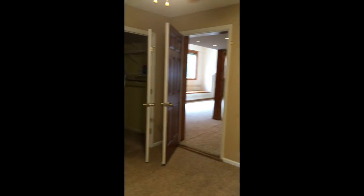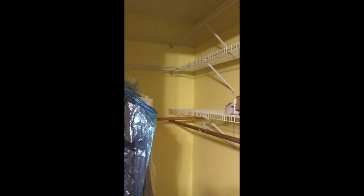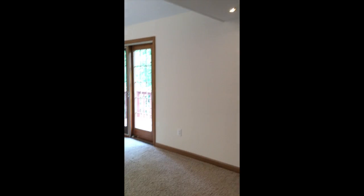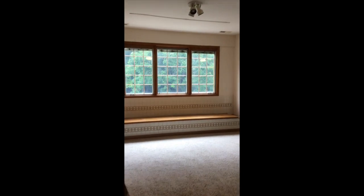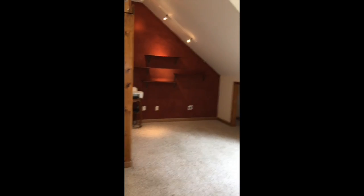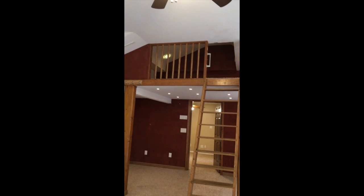Then you come through into this amazing bonus room. This bedroom also has a walk-in closet. The bonus room is 29 by 23 feet — it has little nooks and crannies for storage, and a loft that goes upstairs. What a great fun place for the kids to hang out!